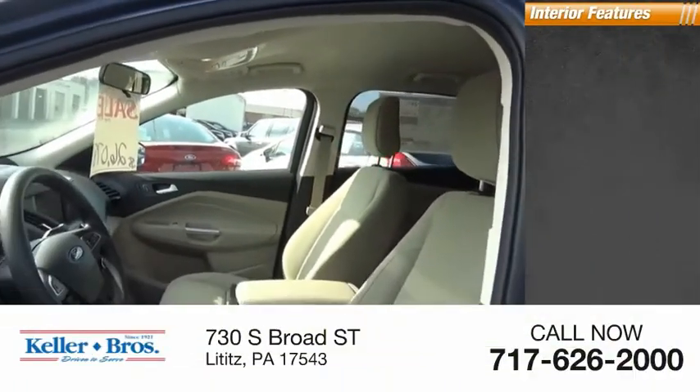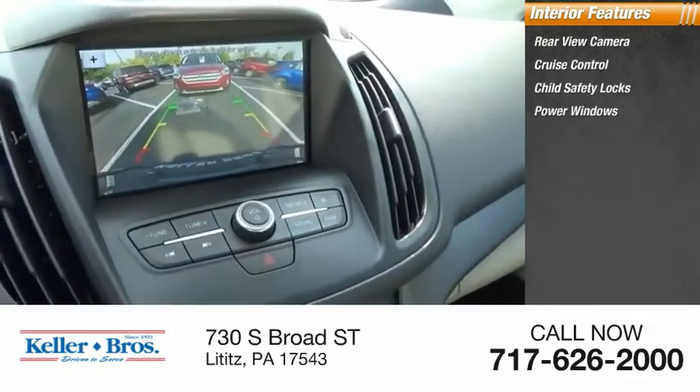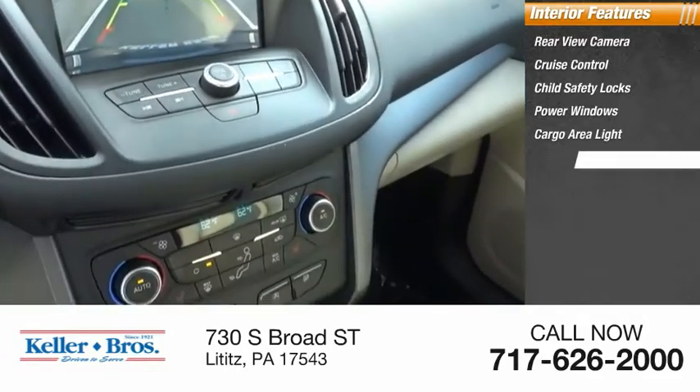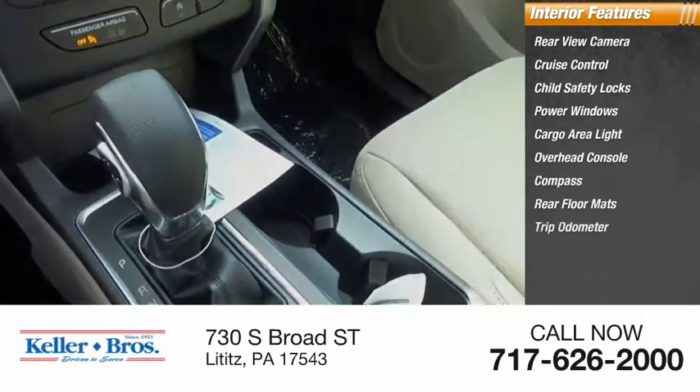Inside you'll find rear view camera, cruise control, child safety locks, power windows, cargo area light, overhead console, compass, rear floor mats, trip odometer.